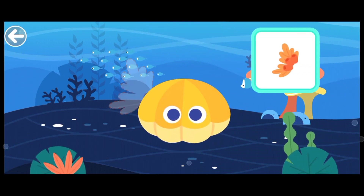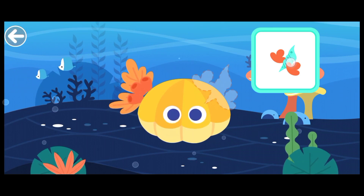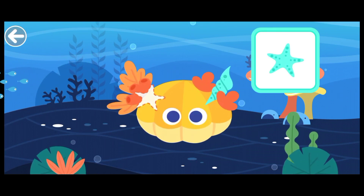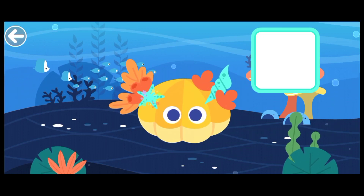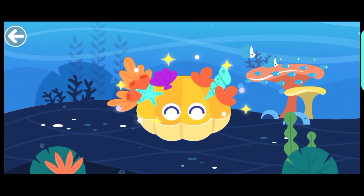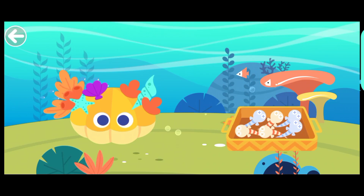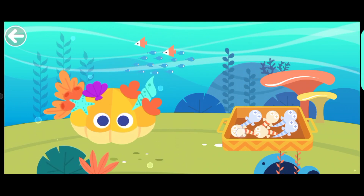Help the pearl clam dress up. The pearl clam is so beautiful. The pearl clam is hungry. Let's feed it.